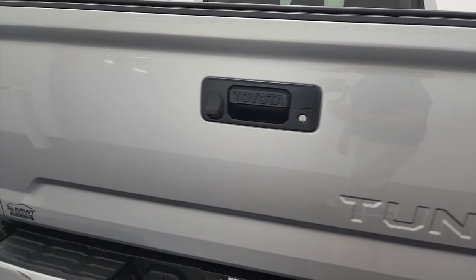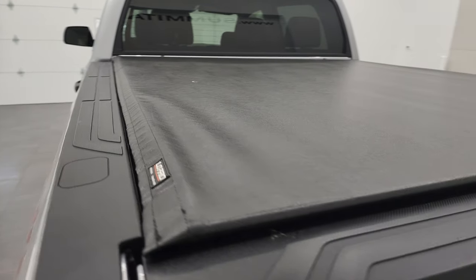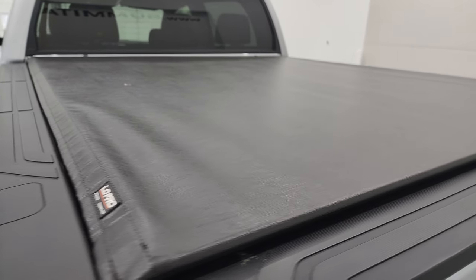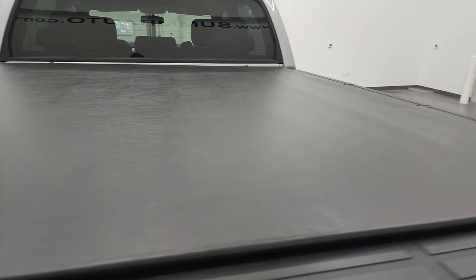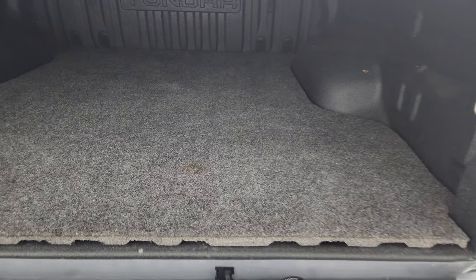The tailgate is in excellent condition as well — no dents or dings. It comes with a Truxedo Low Pro roll-up tonneau cover with no rips or tears, and it has the shock-down assist. It also comes with a spray-in bed liner and a bed mat. Very, very clean back here.